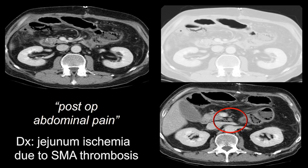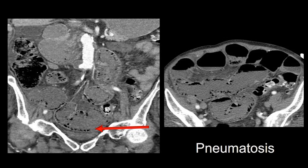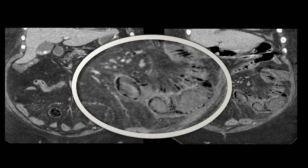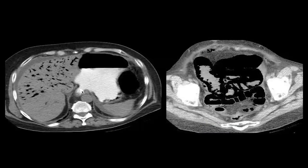Here's a case of jejunal ischemia due to SMA thrombosis. When you begin to see pneumatosis, as in this case, the diagnosis is fairly straightforward. If you're not certain whether you're dealing with pneumatosis, look at the mesenteric veins draining the diseased loop — if they have gas within them, you don't have a question anymore, because gas in mesenteric veins means there's definitely pneumatosis in that bowel wall. And here's the worst case of pneumatosis with portal venous gas I have ever seen.